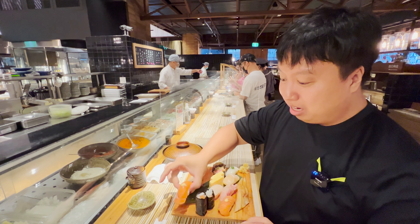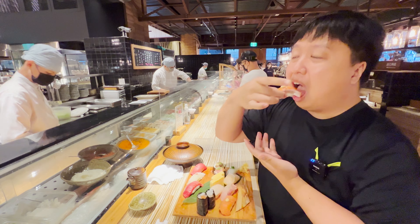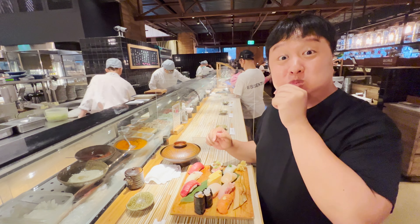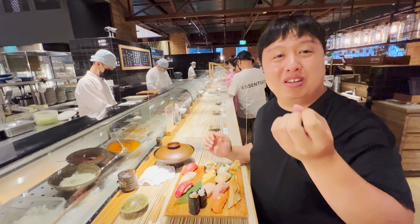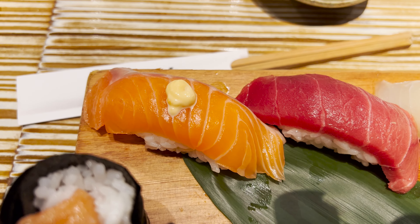Let's start with the salmon nigiri. Nice, beautiful salmon — I don't know what's on top, but let's give it a try. That salmon sashimi is absolutely super fresh, super clean — you don't even taste the ocean. And the cream on top gives a nice, creamy, rich sensation. Very, very good. That was a good piece of salmon nigiri.